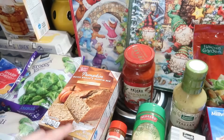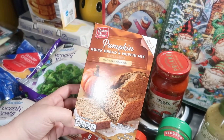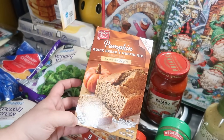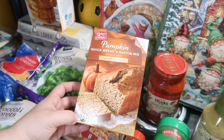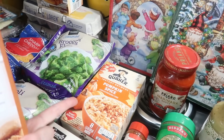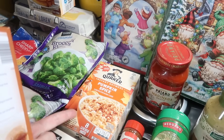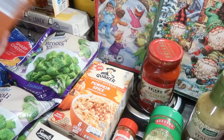I got this pumpkin quick bread and muffin mix — it was on clearance because it's a fall item they're clearing out, so it was like $1 for that. And then the Quaker instant oatmeal pumpkin spice was also on clearance for like $1.70, so I got that because I really like it.